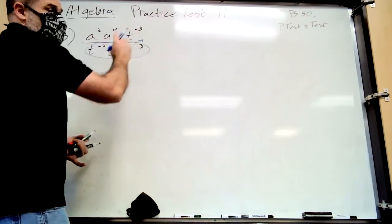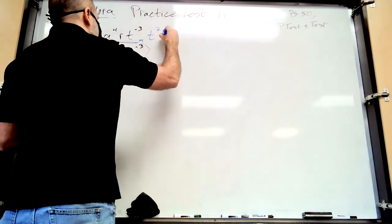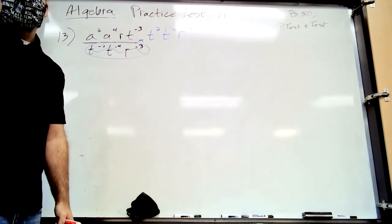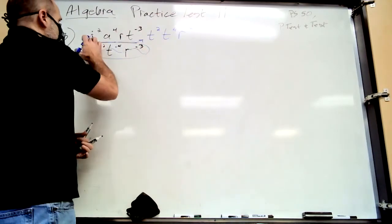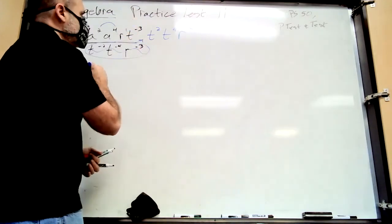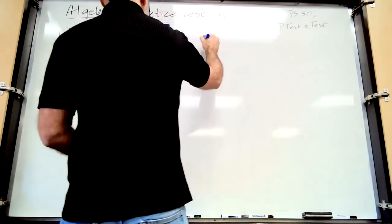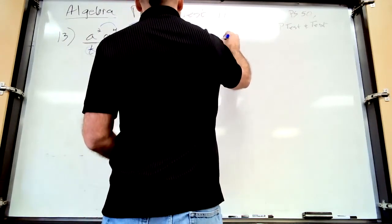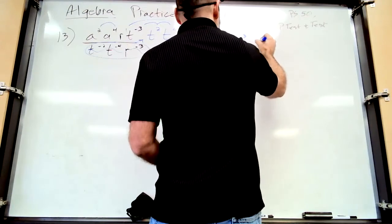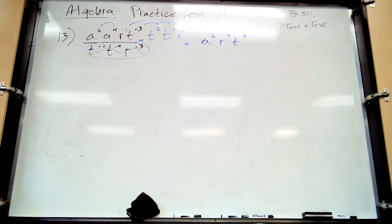When you bring variables upstairs from the denominator, change the sign of the exponent — negative becomes positive, positive becomes negative. So t to the negative 2 becomes t to the positive 2, t to the negative 4 becomes t to the positive 4, and r to the negative 3 becomes r to the third. Now add exponents of the same letters. The a's give a to the sixth, the r's combine, the t's combine: t to the negative 3 plus 2 plus 4 equals t to the third.